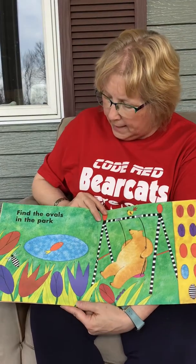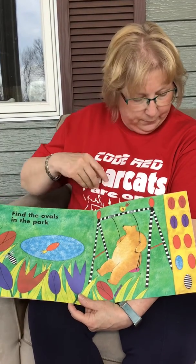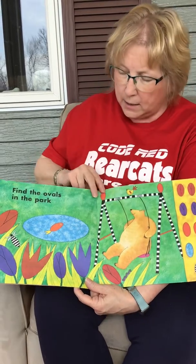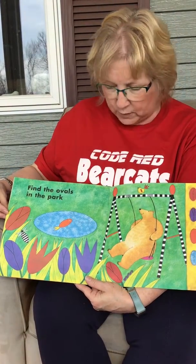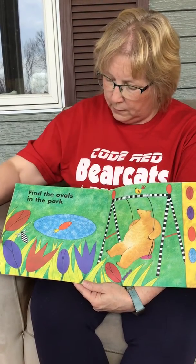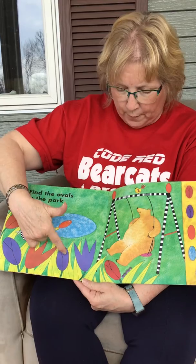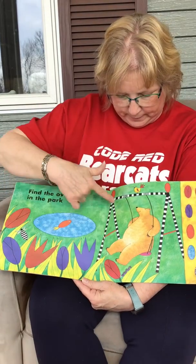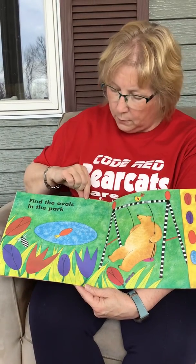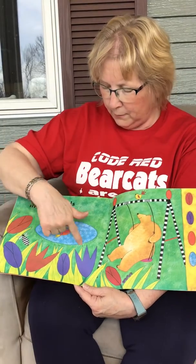Find the ovals in the park. We have a lot of ovals to find — nine ovals. Can you spot some yourself? Let's start finding them — one, two, three, four, five, six, seven, eight. I'm missing one. Can you find it? The pool — nine.